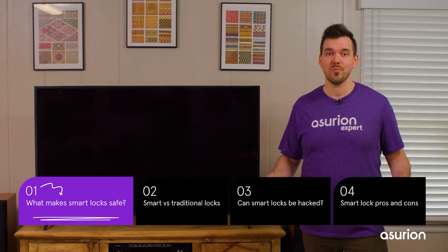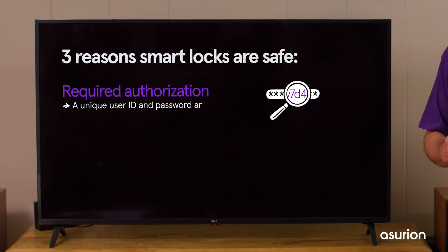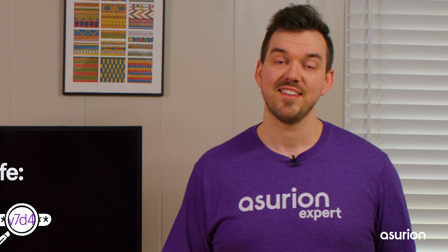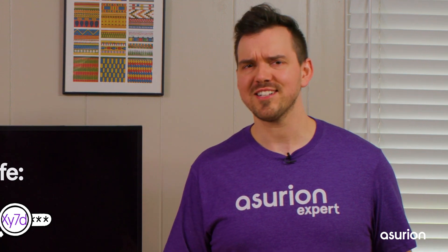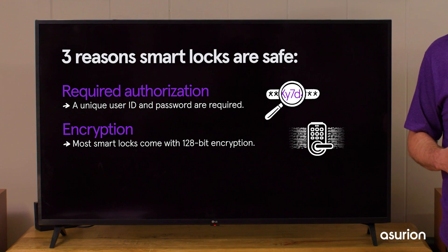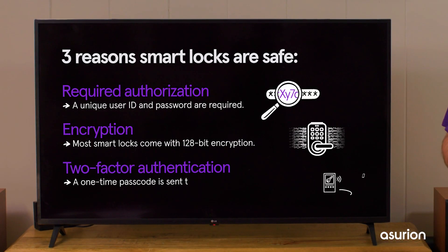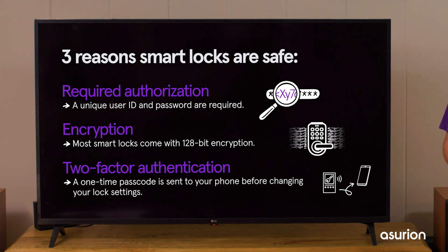So what else makes a smart lock safe? Here are three things: first, required authorization — a unique user ID and passcode are required. Second, encryption — most smart locks these days come with 128-bit encryption, which is the industry standard and acts like a digital lock for your data. Third, two-factor authentication — an extra step like a one-time passcode sent to your phone before changing your lock settings.